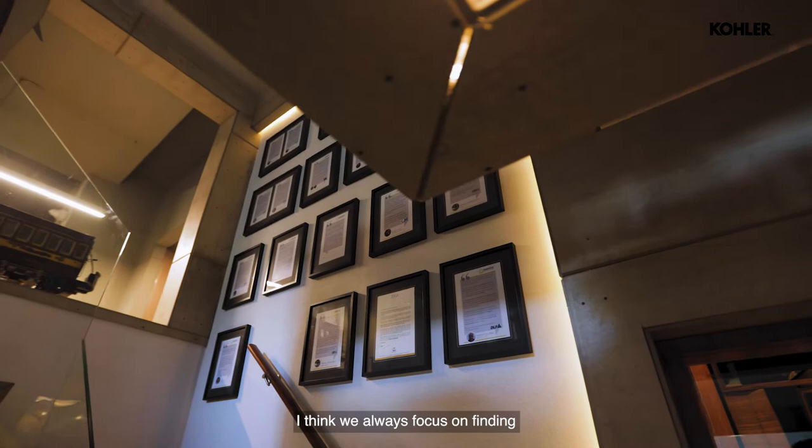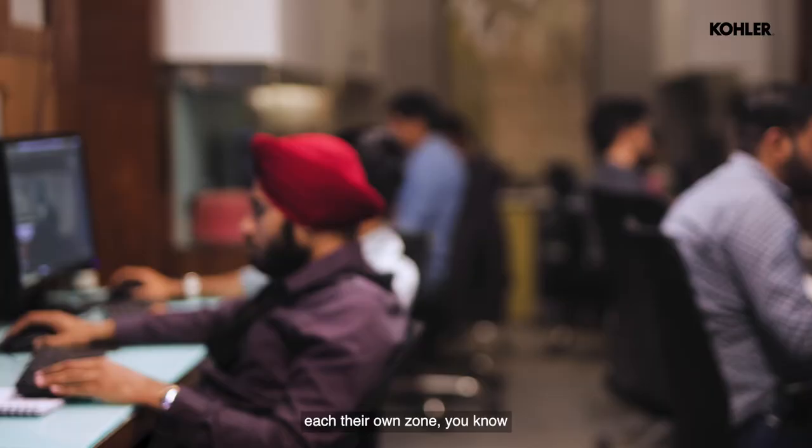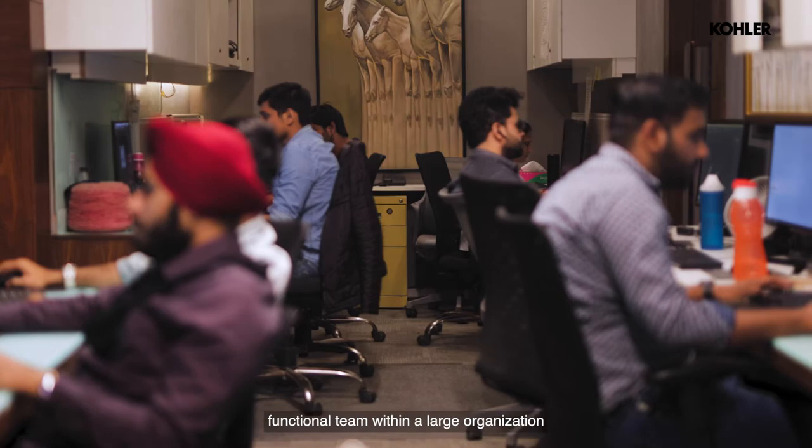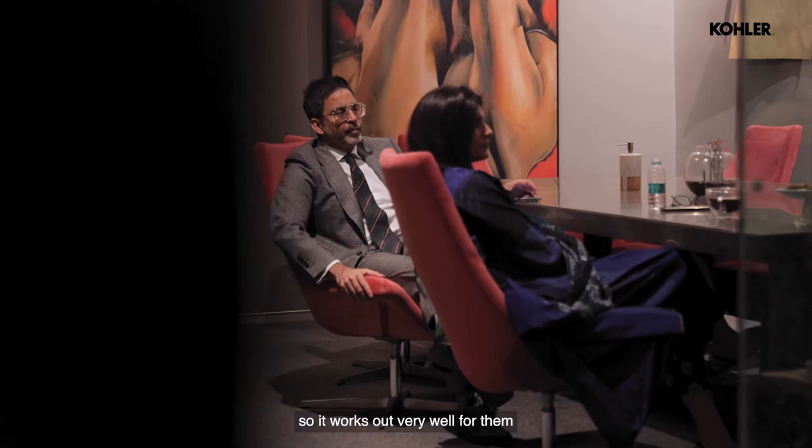We focus on always finding positives in any given situation. Just because the space is smaller, it brings in that intimacy and people get closer. It gives teams their own zone, so as a fully functional team within a larger organization, you feel that coziness while still having the strength of the entire group as a whole.